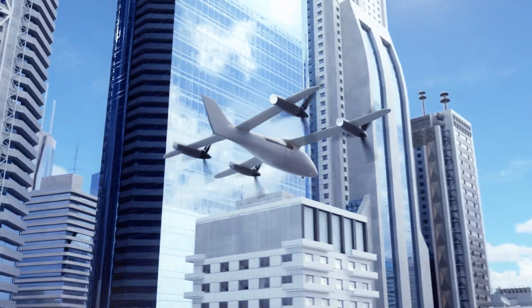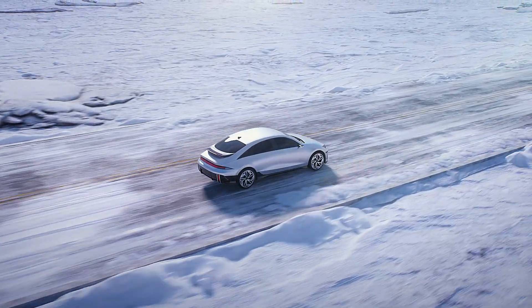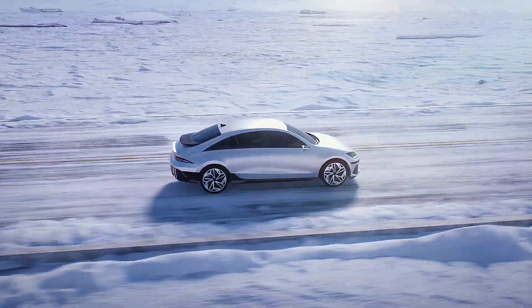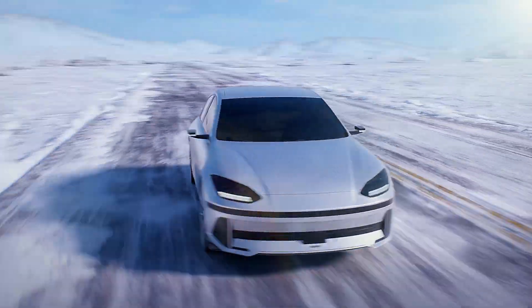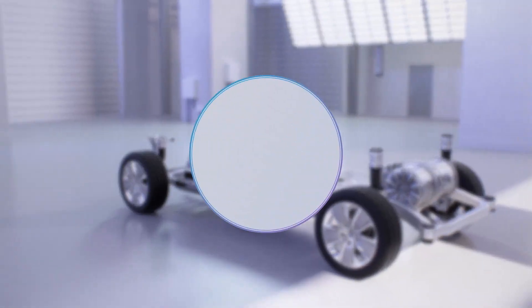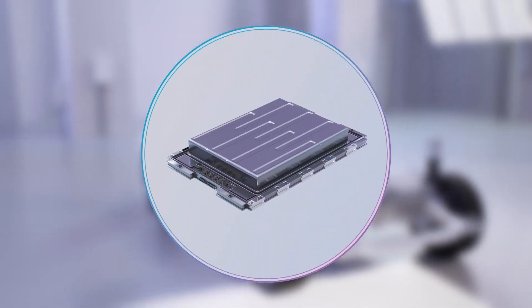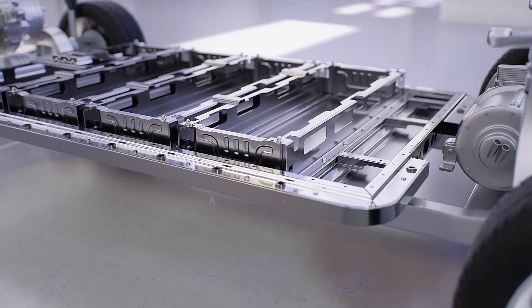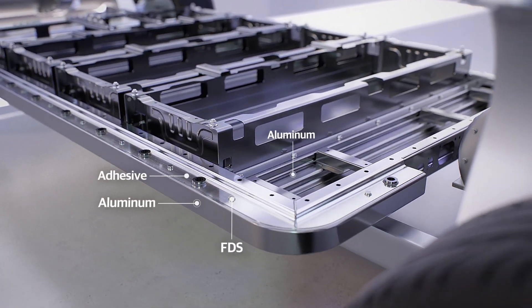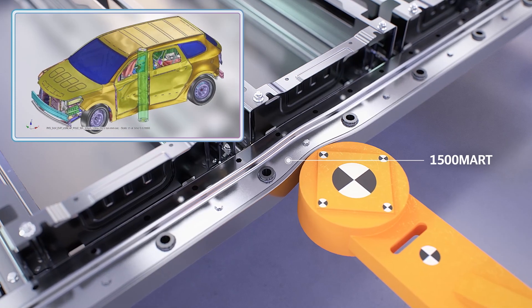EV battery packs are a decisive factor in determining vehicle performance as well as ensuring passenger safety. Multi-materials are applied to the cases of cells, modules, and packs using materials such as steel, aluminum, stainless steel, and plastic in order to protect the battery cells from external impact.